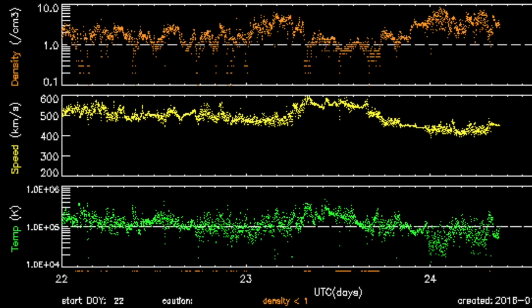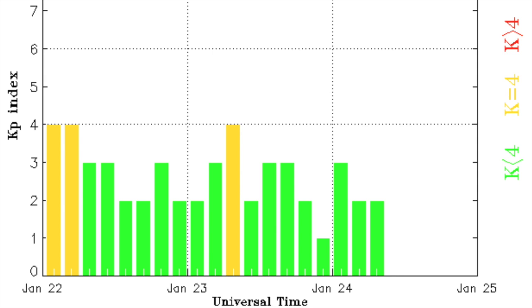In the solar wind, we saw one last speed ramp in yellow there, but now the stream begins waning and magnetic instability at Earth should be lower today.